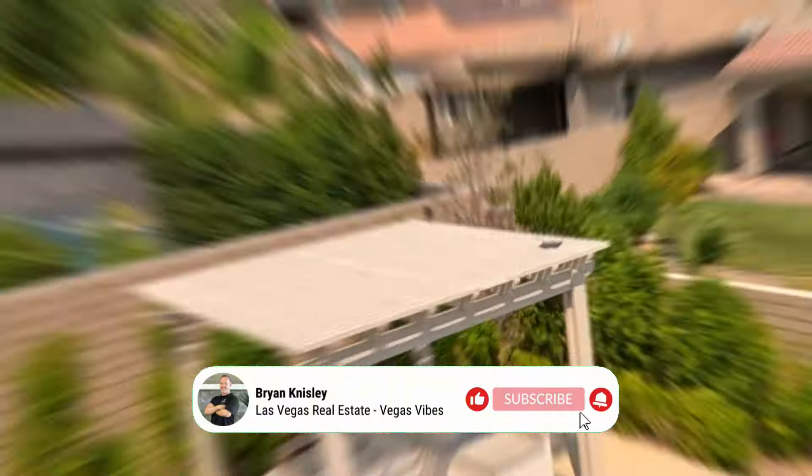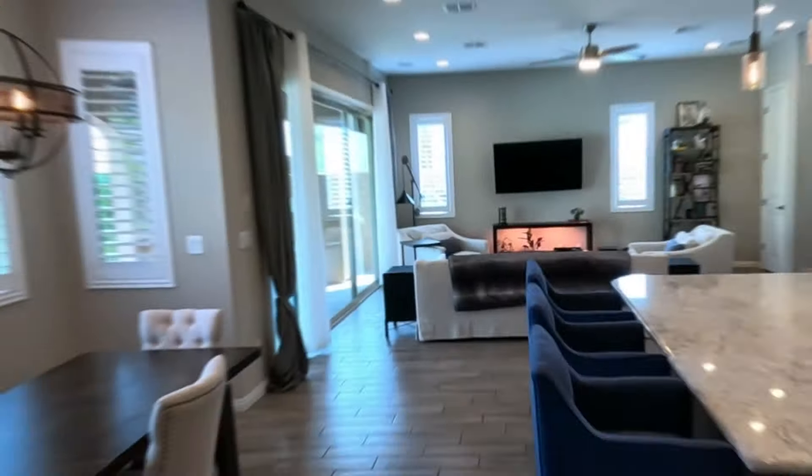Welcome to our newest listing, the Paseos Palace, right here at the heart of Summerlin, at the top of the Paseos, right next to the mountains with beautiful views. Today we're going to be touring this property, so if you're looking for a beautiful home here at the top of Summerlin, stick around — you're not going to want to miss this one. Let's get to it.